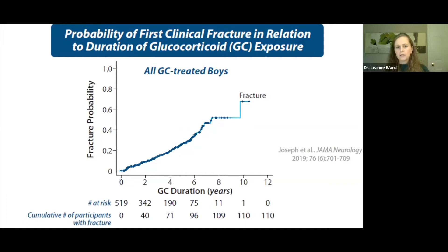This slide by Jaron Wong's group looking at the UK North Star Observational Registry shows a very clear linear relationship between glucocorticoid duration and fracture probability. After two years of steroids in Duchenne, there is a 10% probability of a clinical fracture — meaning a symptomatic fracture. By eight years of steroid therapy, there is a 50% chance of a clinical fracture.